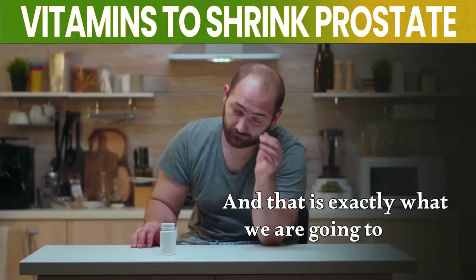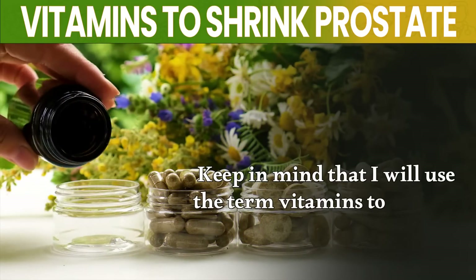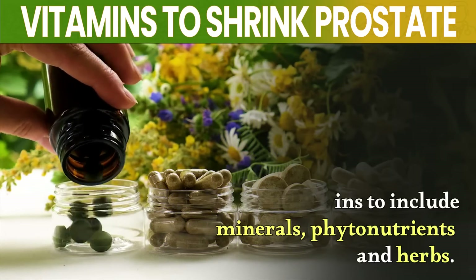That is exactly what we are going to discuss in this video. Keep in mind that the term vitamins will be used to include minerals, phytonutrients, and herbs.